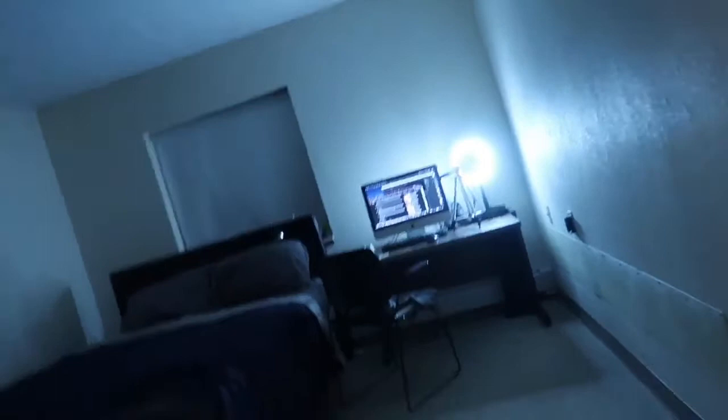And then here, this is my room. That's the bed, my desk where I usually spend my time, and then the clothes. And then this is the closet.